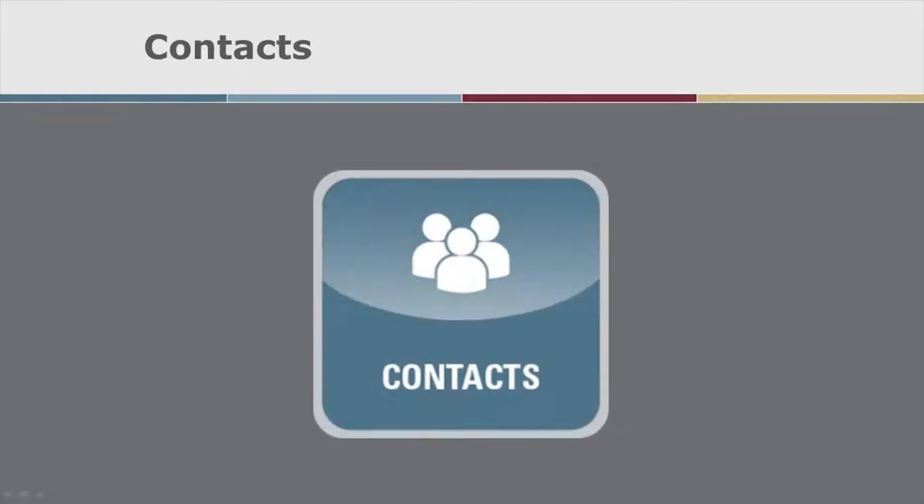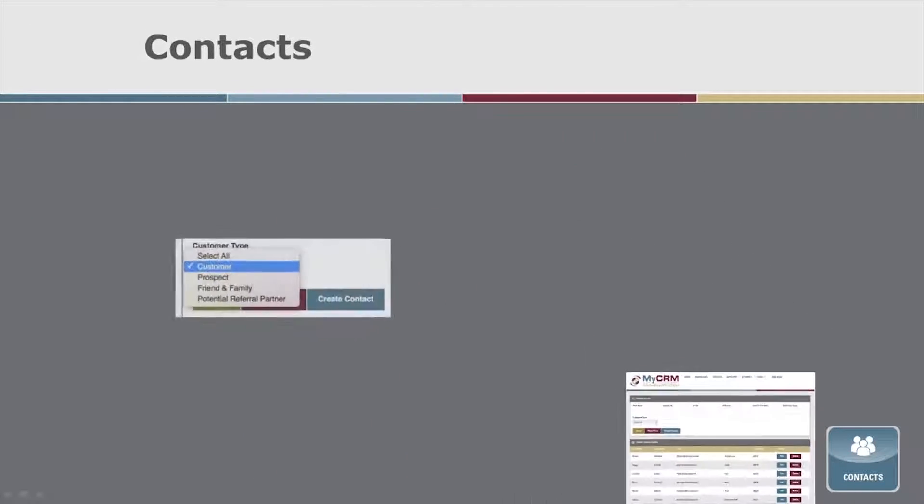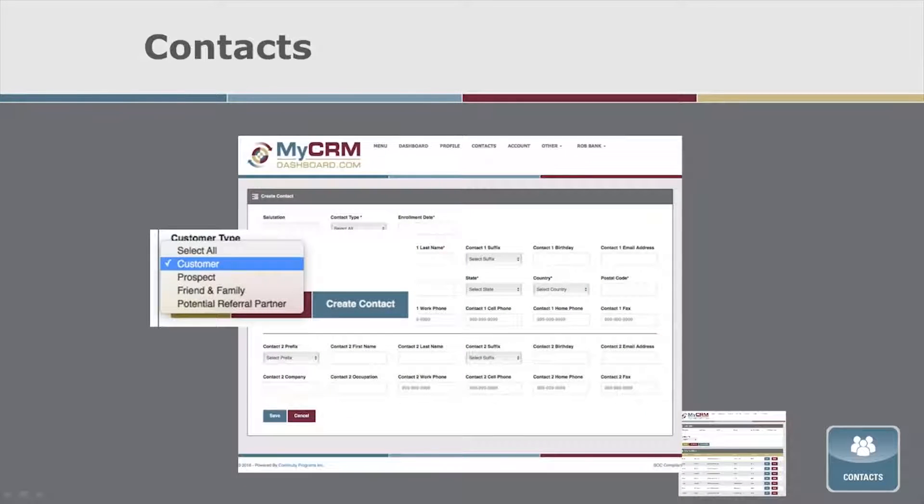You'll click on the Contacts button to add a prospect, past customer, friend or family member, and your referral partners to the system. Of course, when your LOS system is integrated with the CRM, all of that will be automated.